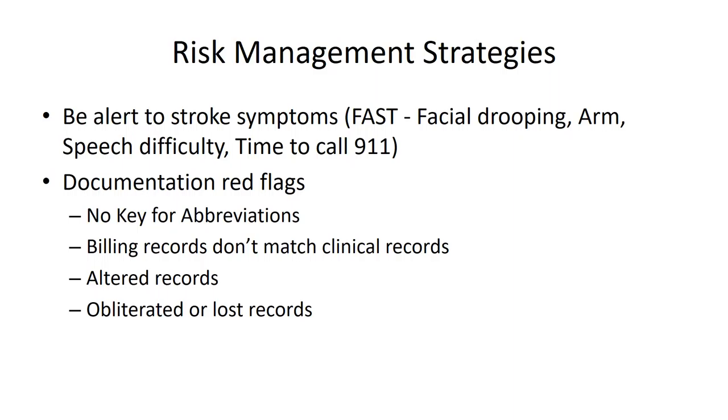Put steps in place to monitor whether your billing records match your clinical records. You should not be billing for visits that are not reflected in the clinical records, and you should not be billing for services that are not reflected in the clinical records. Besides the issues about insurance fraud that creates, it also creates an appearance in a malpractice case that the doctor was not being honest in how they handled billing — which makes the jury wonder whether the doctor is being honest in what he's telling them.